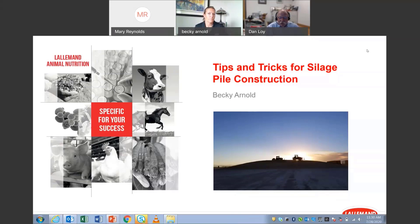Becky Arnold came on board with Lallemand Animal Nutrition in the fall of 2018 as a territory business manager for Colorado, Kansas, and Arizona. She began her career at DuPont Pioneer representing both dairy and beef operations covering a six-state geography. Before joining the Lallemand team, she owned and operated a custom harvesting operation in West Texas. Her background allows her to understand all the critical components to silage production that have a direct effect on animal performance.